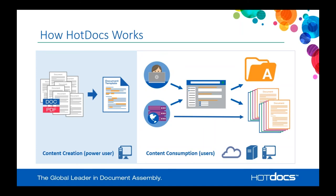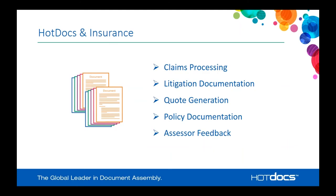Alternatively, if all the data you need can come from another system to generate documents, you don't even have to use the interview. All of the benefit of building logic and fields into your templates in HotDocs can be used to drive a back-end document creation process. This is very common where businesses have systems that already contain all the data they need to generate specific documents.